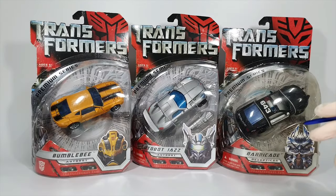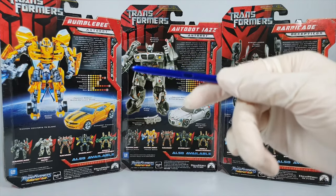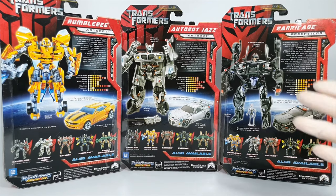Now the 10th wave, which is the last wave, was the premium series. It had three figures of the most popular characters — Bumblebee, Jazz, and Barricade. There's not much to say except that they were basically given some better paint jobs, and Bumblebee is given a battle mask version head sculpt. So those were the 29 figures from wave 1 to 10.